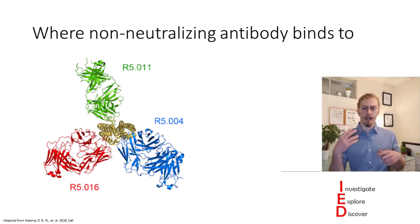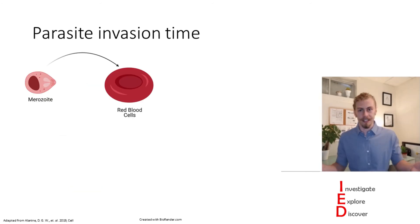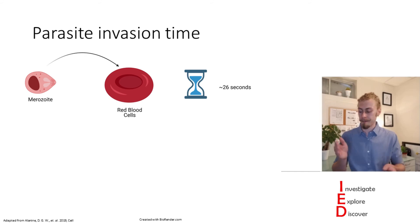So if these antibodies are not neutralizing Rh5, what are they doing? The scientists in this study hypothesized that these non-neutralizing antibodies might be increasing the invasion time required for merozoites to enter red blood cells. So they investigated this. They looked at parasite invasion time and found that Plasmodium parasites will infect red blood cells on average in about 26 seconds.